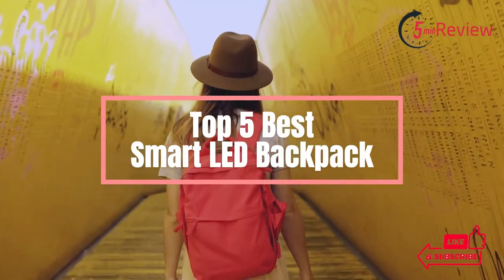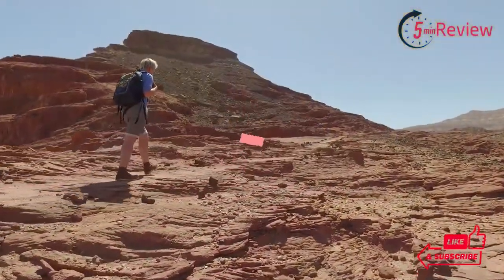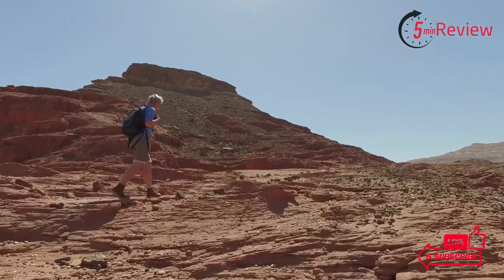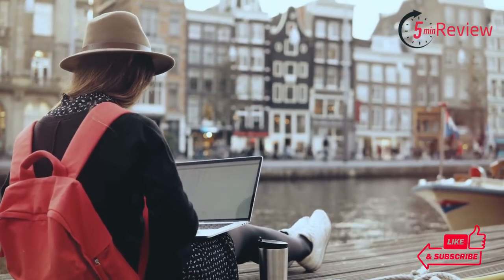If you're looking for a stylish and efficient way to stay organized and connected while on the go, then a smart LED backpack may be the perfect option for you. With the advancements in technology, there are now backpacks that integrate LED lighting with other helpful features like USB charging ports and anti-theft locks.